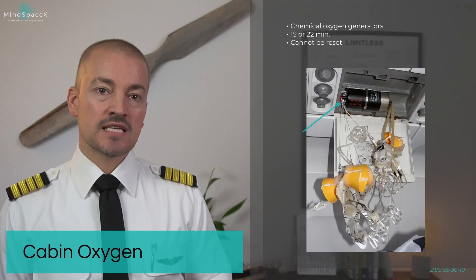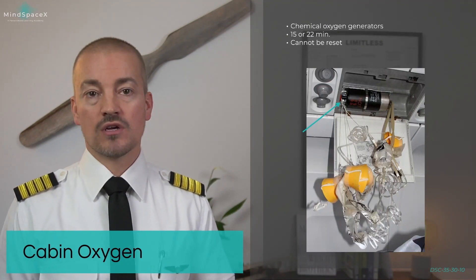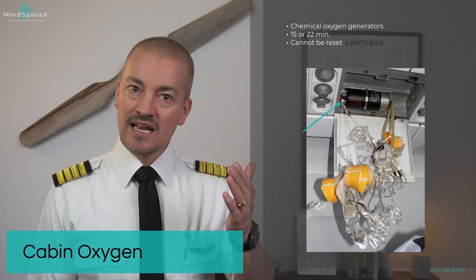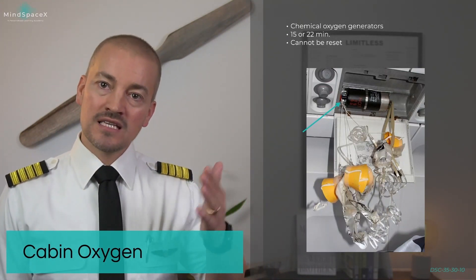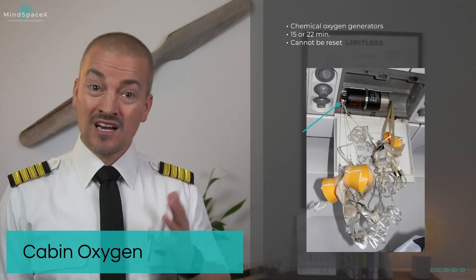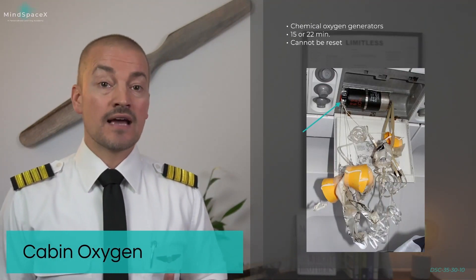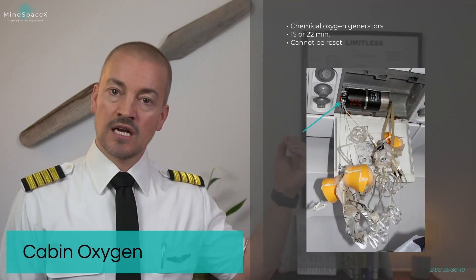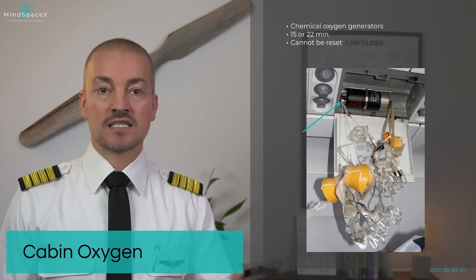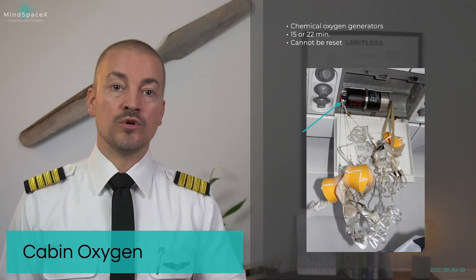The chemical generators have a shelf life of about 10 years, then they have to be replaced if not used. At the same time, they do add weight to the aircraft, as there are a lot of these from front to back. So larger aircraft, where we're talking 200, 300, 400 passengers, have gone away from using chemical generators and are instead using a continuous built-in system using canisters and cylinders, like we do in the cockpit. This is simply for preserving overall weight.